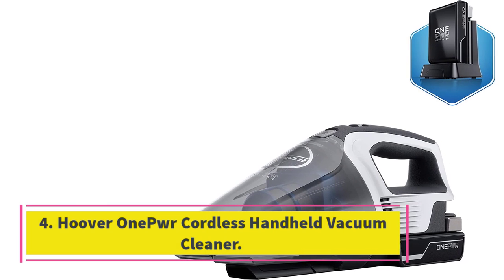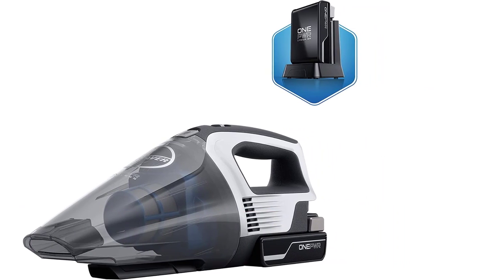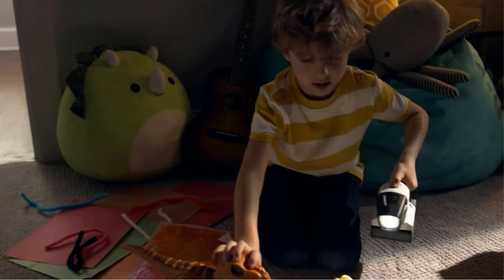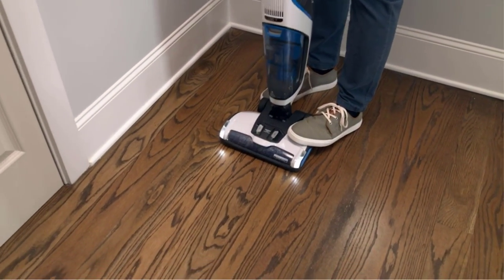Number 4: Hoover Onapur Cordless Handheld Vacuum Cleaner. The Hoover Onapur Cordless Handheld Vacuum Cleaner is the best handheld vacuum cleaner — a powerful mini vac that weighs just 3 pounds. Dimensions: 16.5 x 5 x 6.5 inches. Weight: 3 pounds. Cordless: Yes, with a 35-minute battery life and the option to swap batteries.